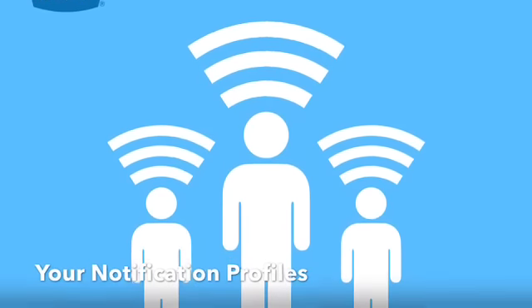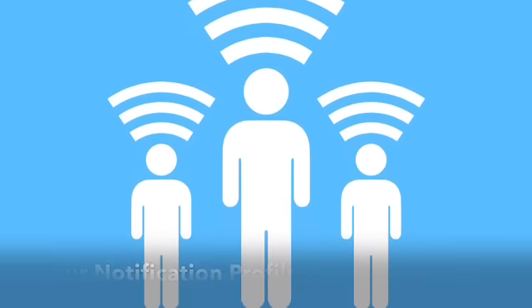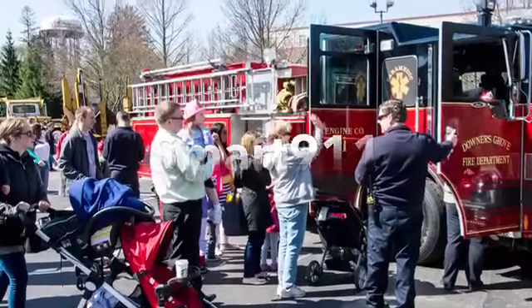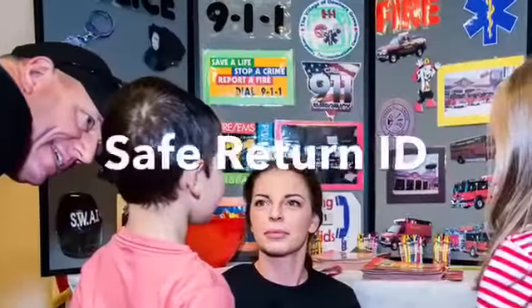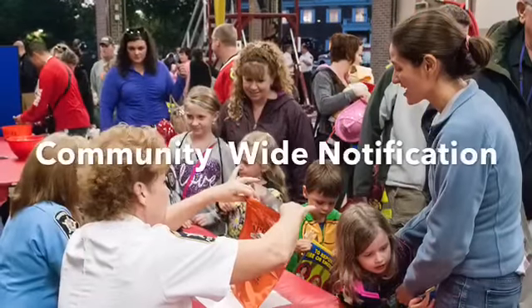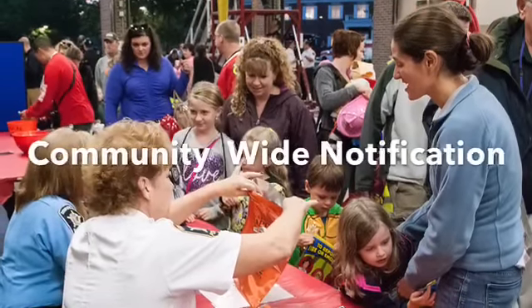Hello everyone, this is Doug from The Village. Today's topic: your emergency notification profiles. Smart 911, Safe Return ID, and community-wide notification are options for ensuring we have the most up-to-date information for you and your family in the event of an emergency.